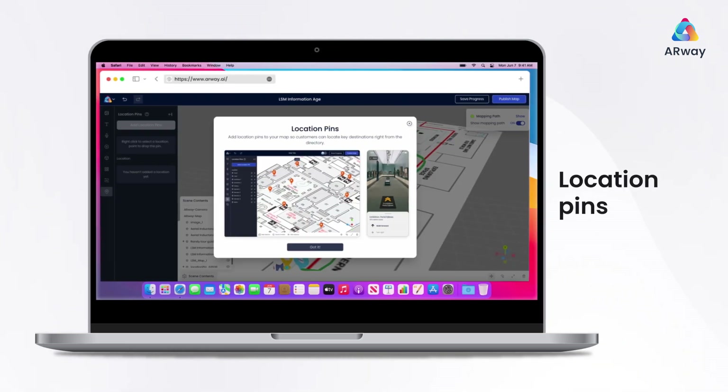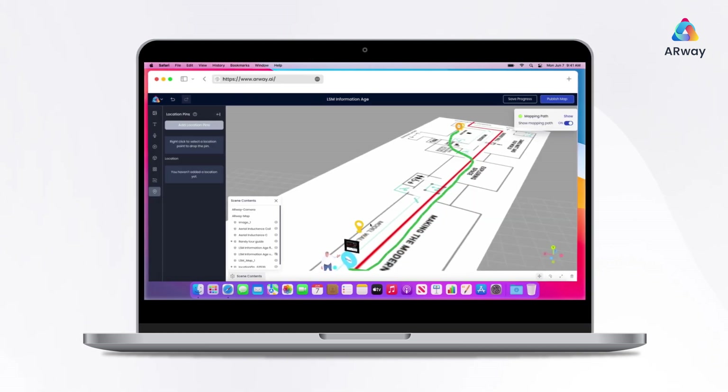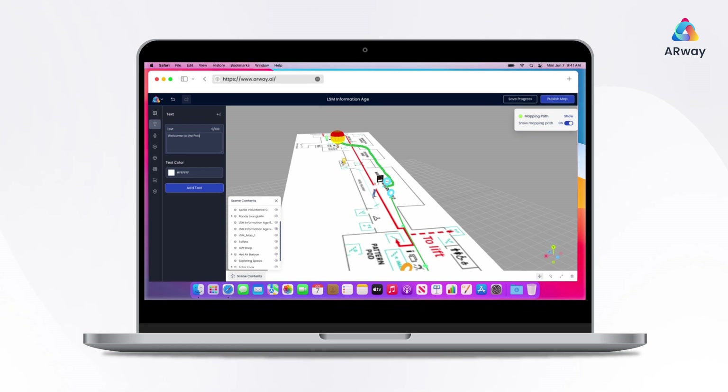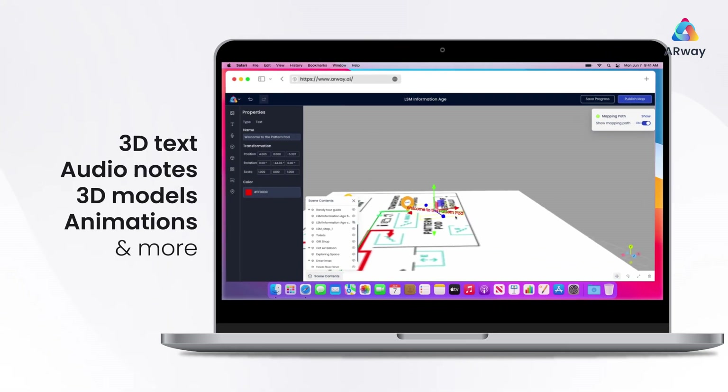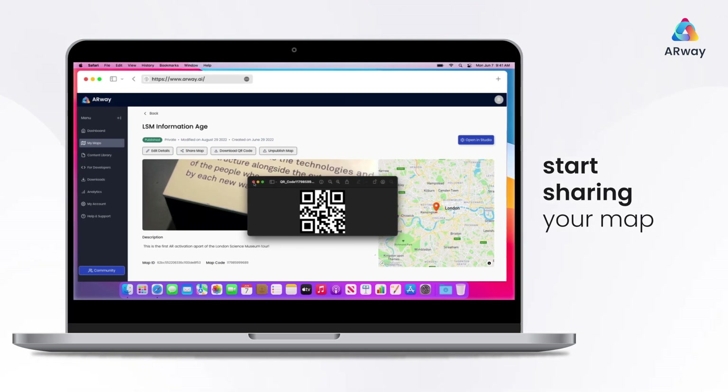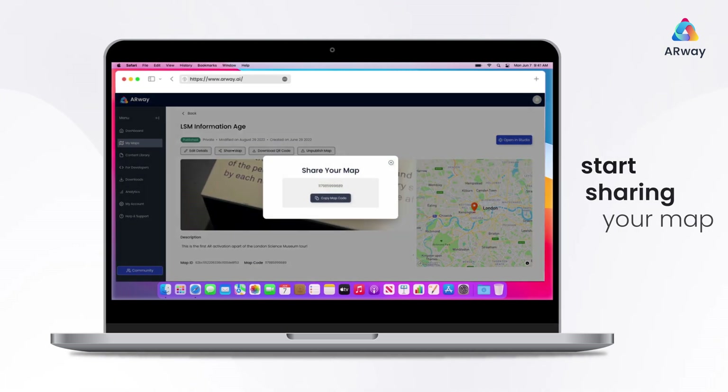Location pins allow you to add context to your space, so your visitors know their whereabouts to key places. From 3D text and spatial audio notes to 3D models and animations. Download your QR code and start sharing your map with visitors. Click the link now.